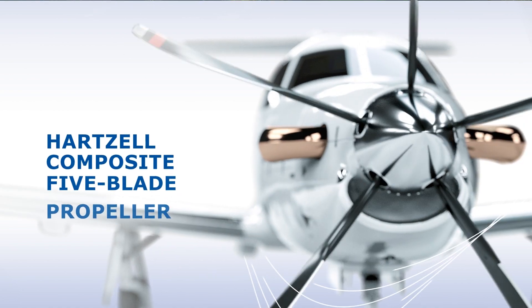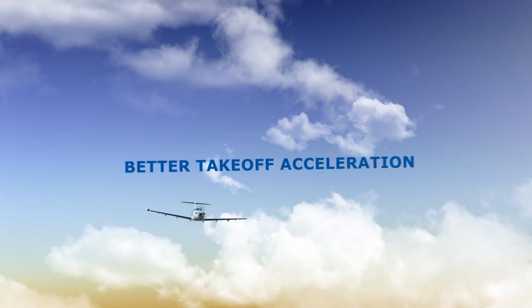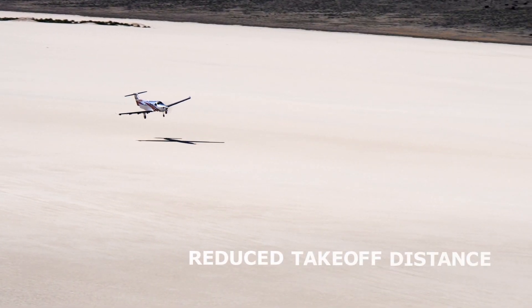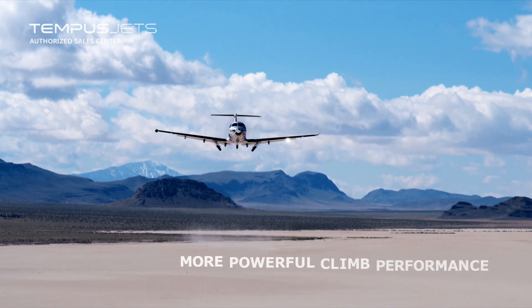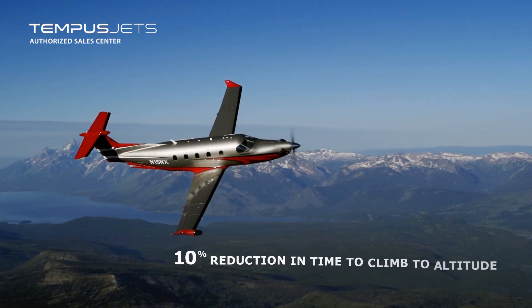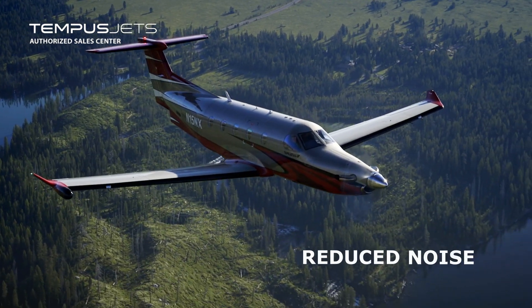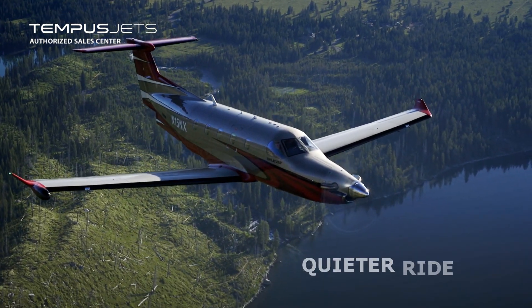A custom Hartzell composite 5-blade propeller, delivering better takeoff acceleration, reduced takeoff distance, more powerful climb performance, a 10% reduction in time to climb to altitude, and reduced noise for a quieter ride and relaxing cabin.